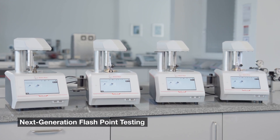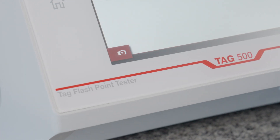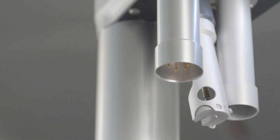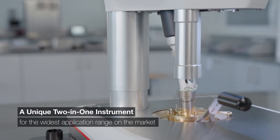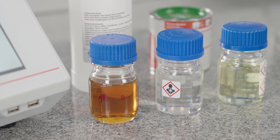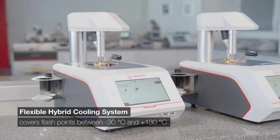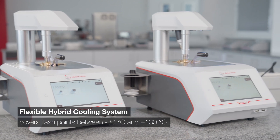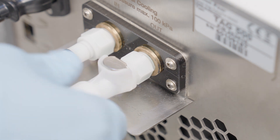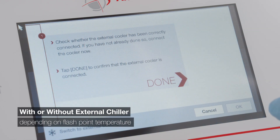Welcome to Anton Paar's Next Generation Flashpoint Testing. A unique 2-in-1 instrument with the widest application range on the market. Top class ABBA and TAG 500 with a flexible hybrid cooling system for flashpoints from minus 30 degrees Celsius to plus 130 degrees Celsius. Operation with or without an external chiller depending on the flashpoint temperature.